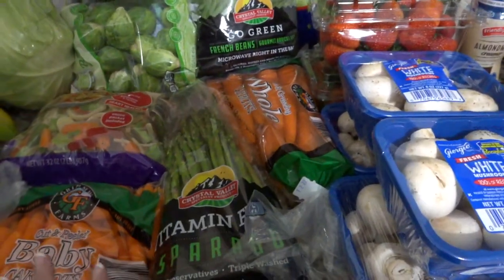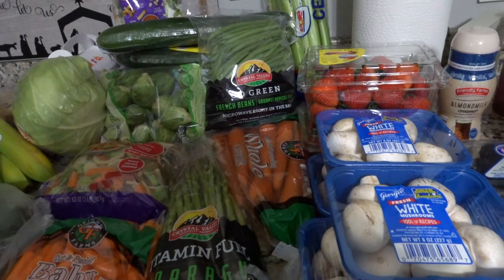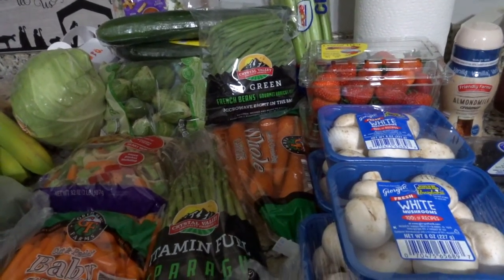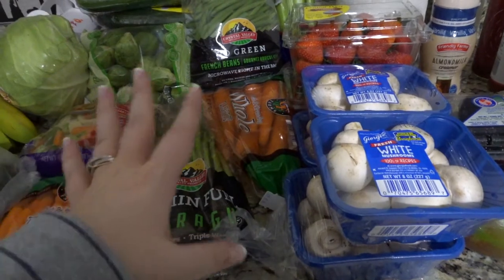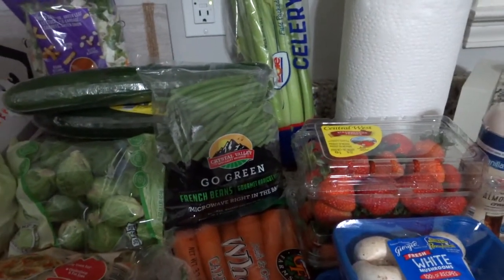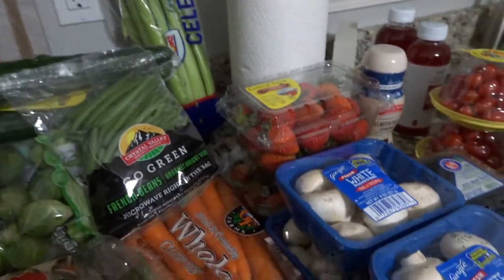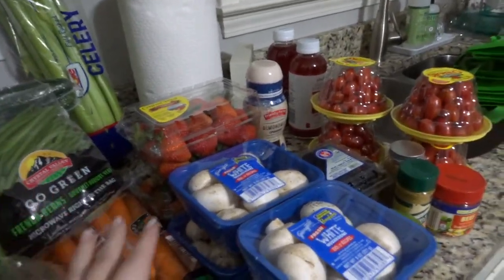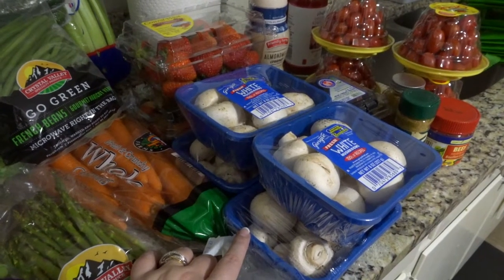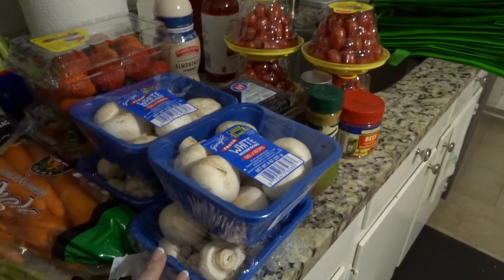I noticed the asparagus at Food Lion looked better so I was bummed I'd already bought it, but it'll be good either way. I got carrots for a red wine roast I'm making when company comes over — it's a Pioneer Woman recipe and it's amazing. Baby carrots are also something my guys just grab like Bugs Bunny and eat. Green beans because I've been roasting those and loving them. There's my spring mix, celery for the roast, and strawberries — they were a really good price at $1.79.